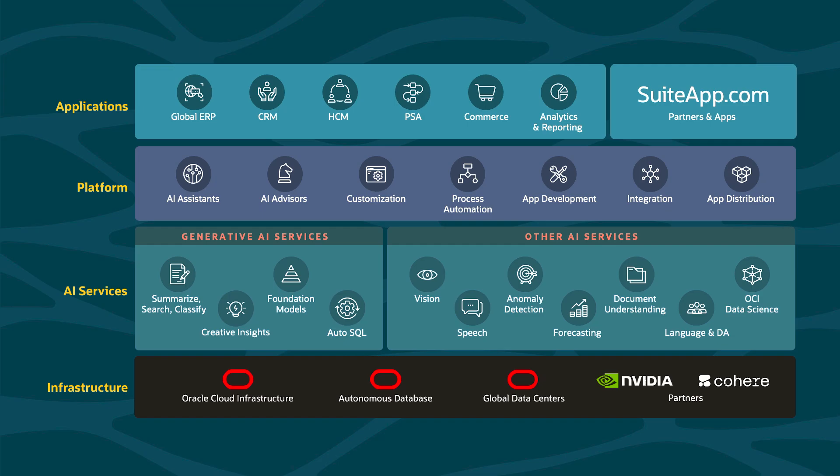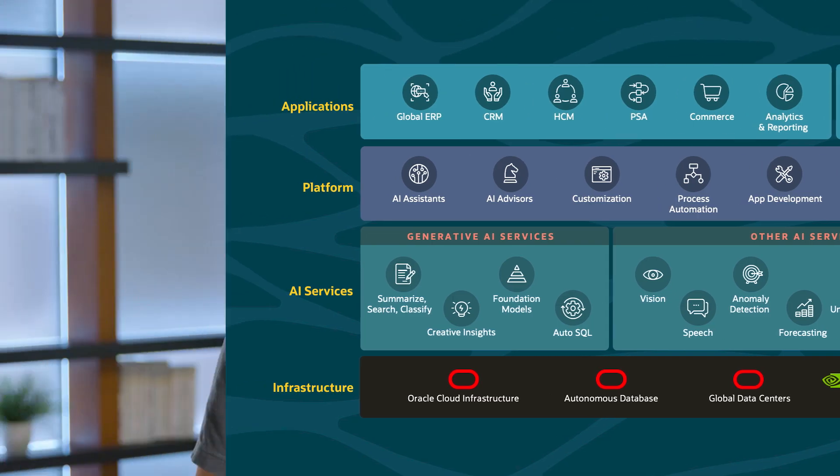Speaking of AI, OCI's AI service is also the engine behind many of NetSuite's AI solutions, like Text Enhance, NetSuite Analytics Warehouse, and NetSuite Planning and Budgeting. From autonomous database to anomaly detection, AI is the most exciting technology push we've made in the last decade, and OCI accelerates that journey.